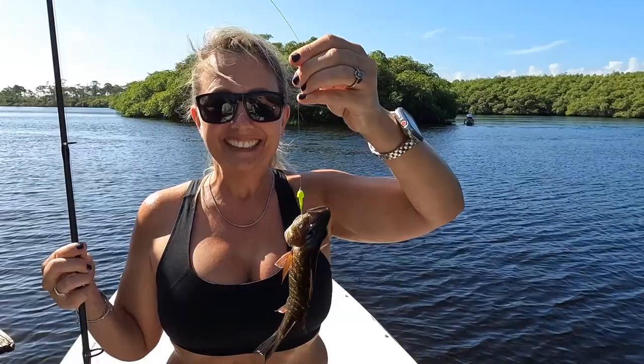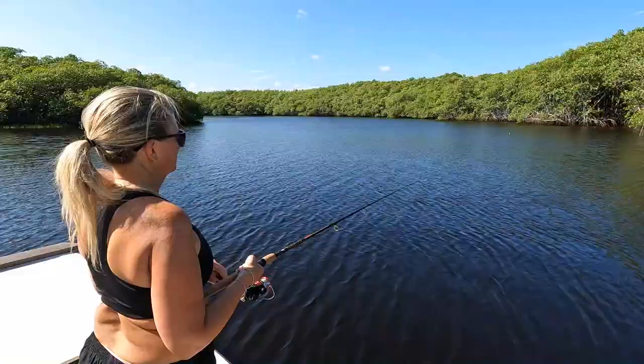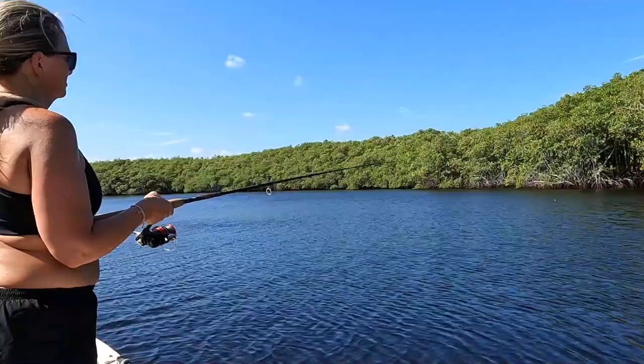What you got, Pam? Got a little fishy — pretty! Let's go get another one. Pam just caught a little snapper. We're trying to find another one. We're looking for a snook — everybody keeps telling us there's a few snook out here so we're trying to catch some.